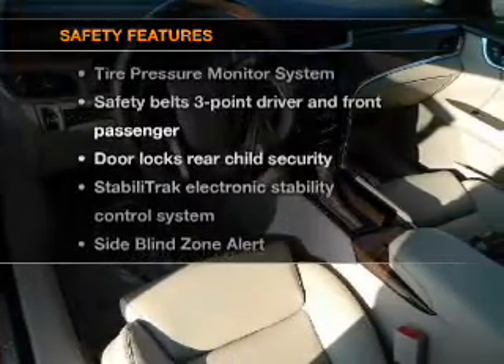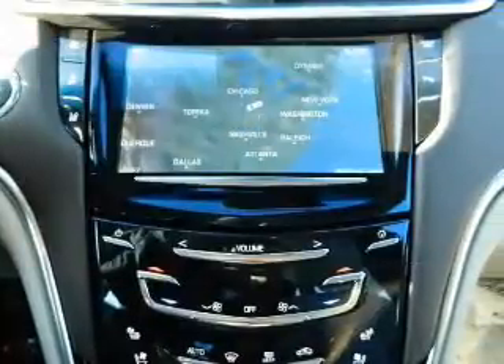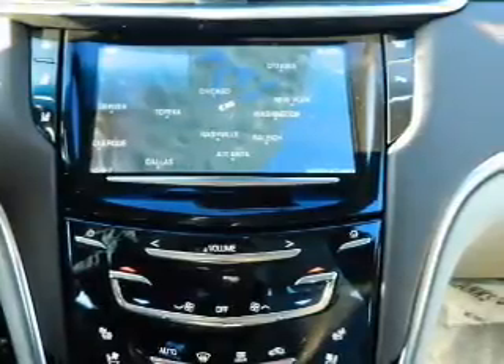If safety is a high priority, rest assured knowing that these top safety components are included: a backup camera, traction control, stability control. Call today to schedule a test drive.